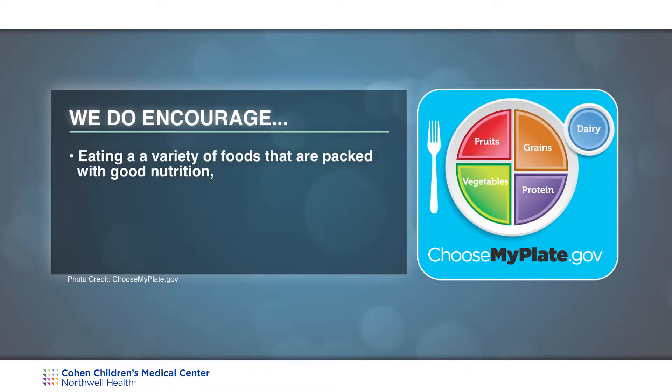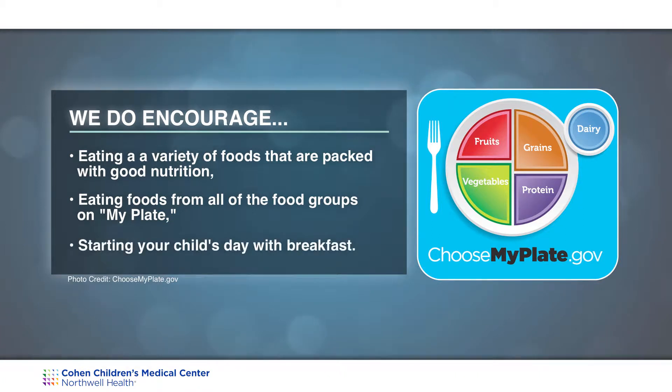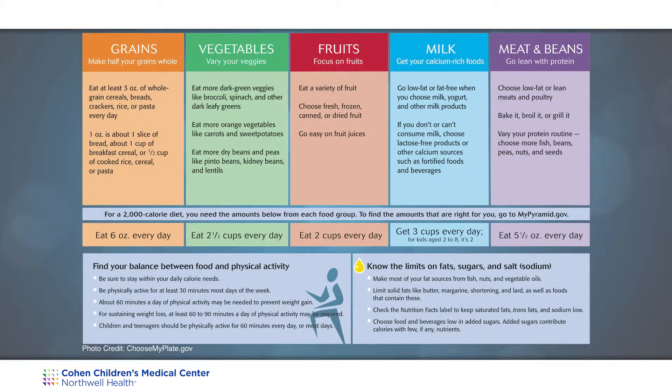We do encourage eating a healthy diet — eating foods packed with good nutrition from all the food groups — and your child should start their day with breakfast. For those on basal bolus insulin therapy, it is important to give insulin to cover all carbohydrates for meals and snacks. It is also important to learn accurate carbohydrate counting. In terms of snacking, it is important to include some healthy snacks as well as some treats.